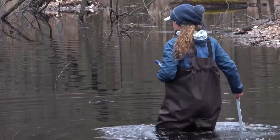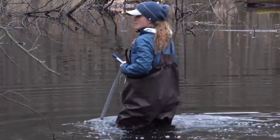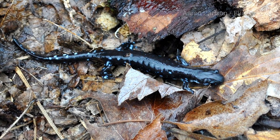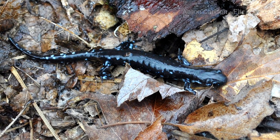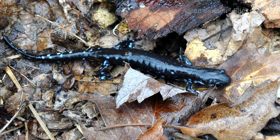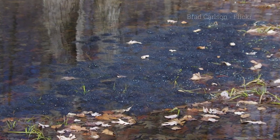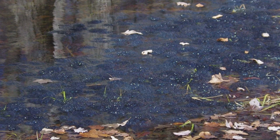So frogs are amphibians, right? Yep, they are. Well, there are other quieter amphibians in vernal pools. Really? Like what? Like salamanders. One salamander species that really likes vernal pools is the blue-spotted salamander. It's small and shy, hiding under logs and wet leaves until nightfall. It also uses the vernal pools to find mates and lay eggs.